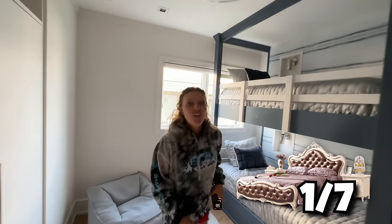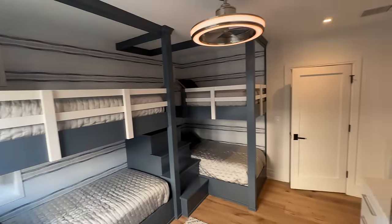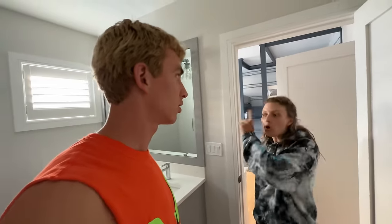Down this hallway — look at this bedroom! These bunk beds are so cool. You get your own little nook right there with a lamp, and there's a bathroom back here too. We have to count to make sure we find all seven bedrooms — this is bedroom number one, so there are six more to go.